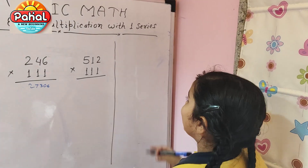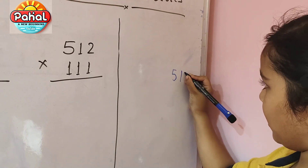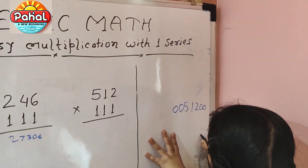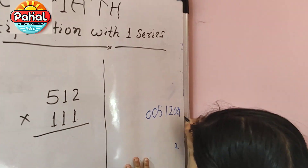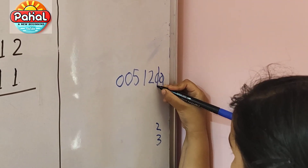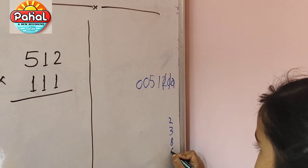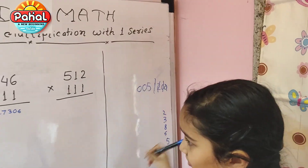So the next number is 512. I am going to solve it like this. Write 512 and add zeros: 512 0000. We are first going to add three numbers: zero plus zero plus two is two. Zero plus two plus one is three. And one plus five is six, six plus zero is six. And five will jump. The answer is 56832.